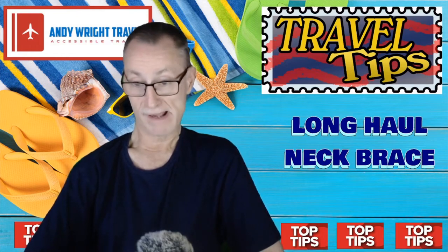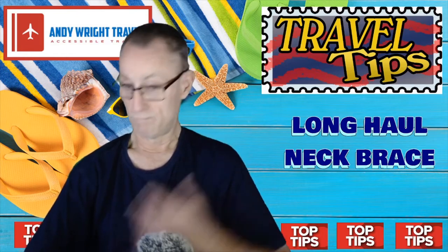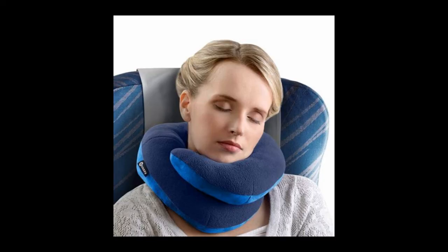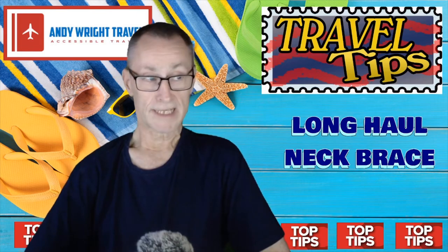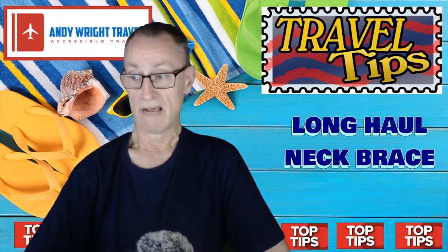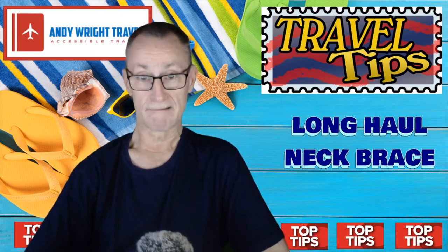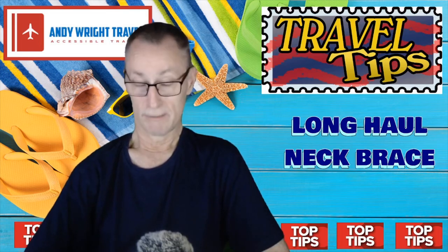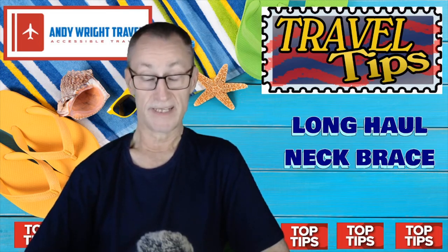Now, a lot of you out there will be thinking: I take one of those things you put around your neck, made out of whatever soft material — memory foam, whatever. Basically, you've got to carry it. It's another thing you have to carry. Now this is provided by the aircraft — it's on the aircraft, you just ask for another one, you can book one over your side. In fact, I had three in the end.